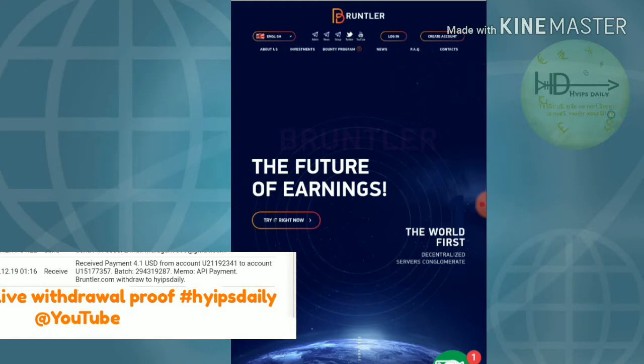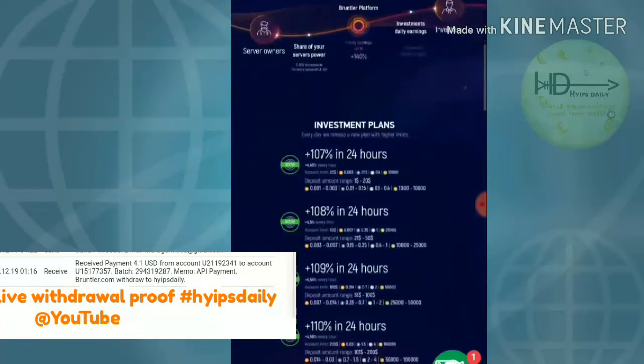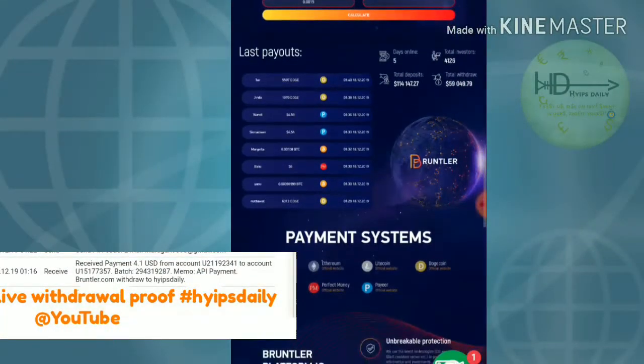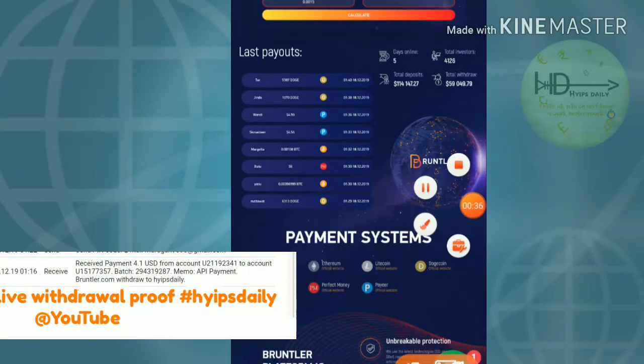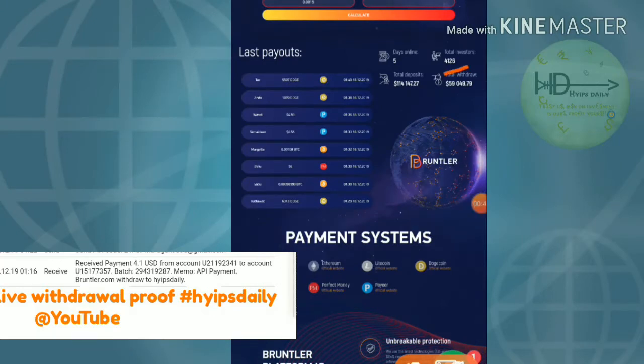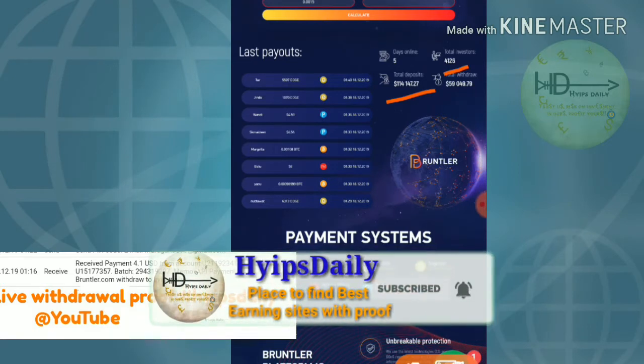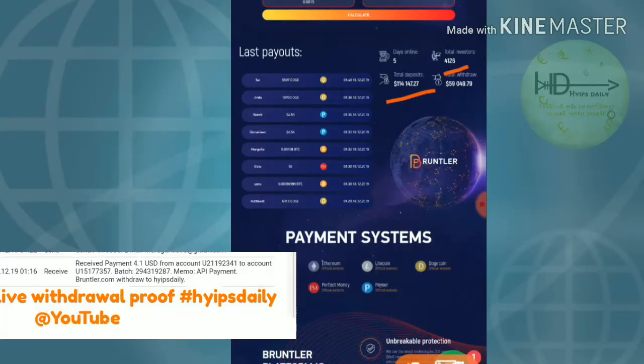Now let me show an overview about this site. The site has been running for almost five days and there are a total of four thousand one hundred and twenty-six investors in this site. They have deposited nearly one hundred and fourteen thousand one hundred and forty-seven dollars in the site, and a total of fifty-nine thousand forty-nine dollars have been withdrawn from this site.